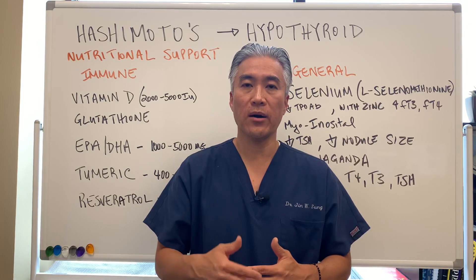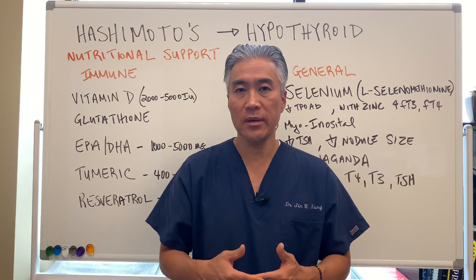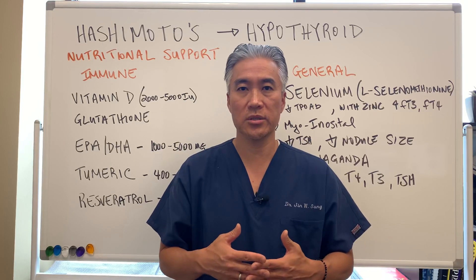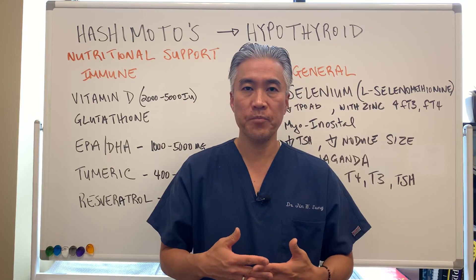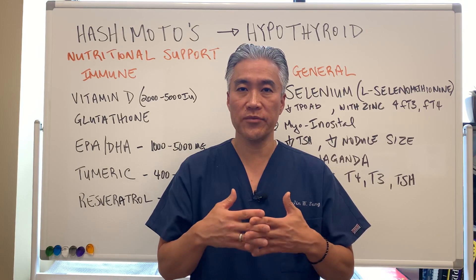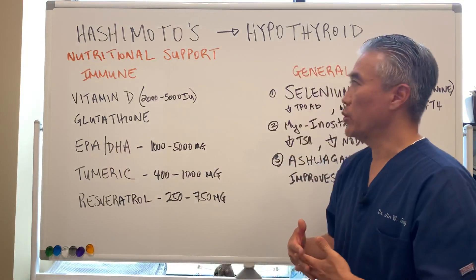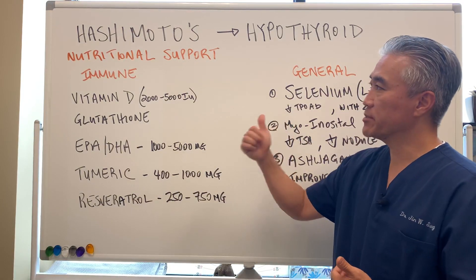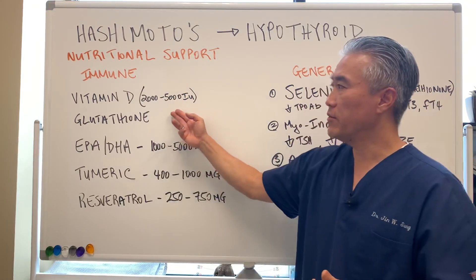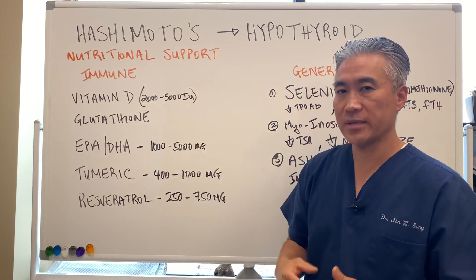Today we're going to talk about Hashimoto's thyroiditis, which is an autoimmune condition, and how to address some of the autoimmune properties as well as some nutritional supports for thyroid. So when we talk about Hashimoto's thyroiditis, the nutritional support for your immune system is vitamin D between 2,000 and 5,000 IUs per day.